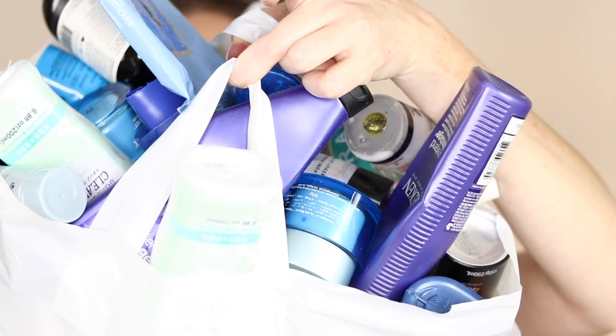Hey guys, how's it going? Today we are bringing it back old school and diving into a good old-fashioned empties video. I have been accumulating this stuff for such a long time that it has just become ridiculous. I have done really big empties videos on my channel before but it is literally exploding out of this bag. I'm gonna try and be really quick so we can get through all of these products.